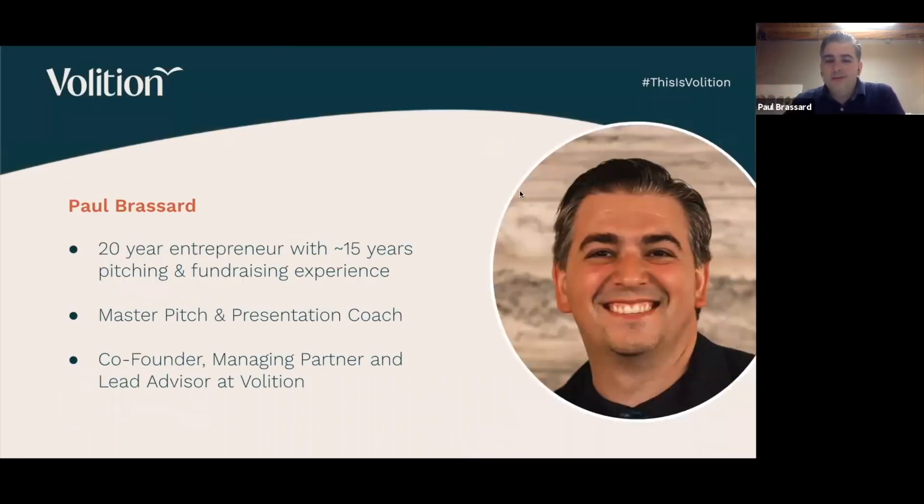A bit about me, just so you know who I am. I am a 20-year entrepreneur with about 15 years of pitching and fundraising experience — extensively experienced in fundraising and pitching to investors. All of that experience over the years has culminated in becoming a master pitch and presentation coach. Daily, I generally am working with entrepreneurs and startups on their pitches and presentations, and also working with investors on the investor side, looking at companies too. We have a pretty extensive network on both sides.